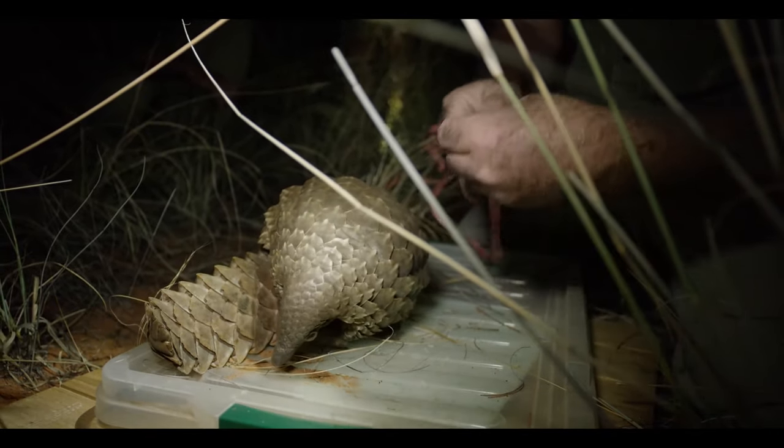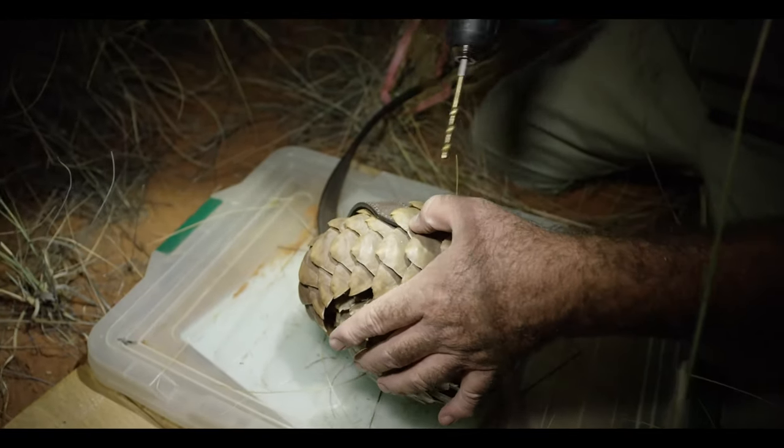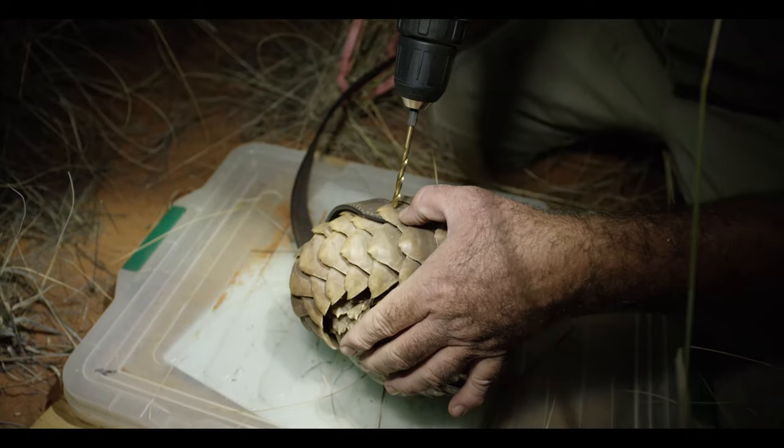Very fortunately the pangolin has easily manageable scales. One pangolin looks much like the other, so we can't use individual markings like perhaps you would with an elephant's ears or something.